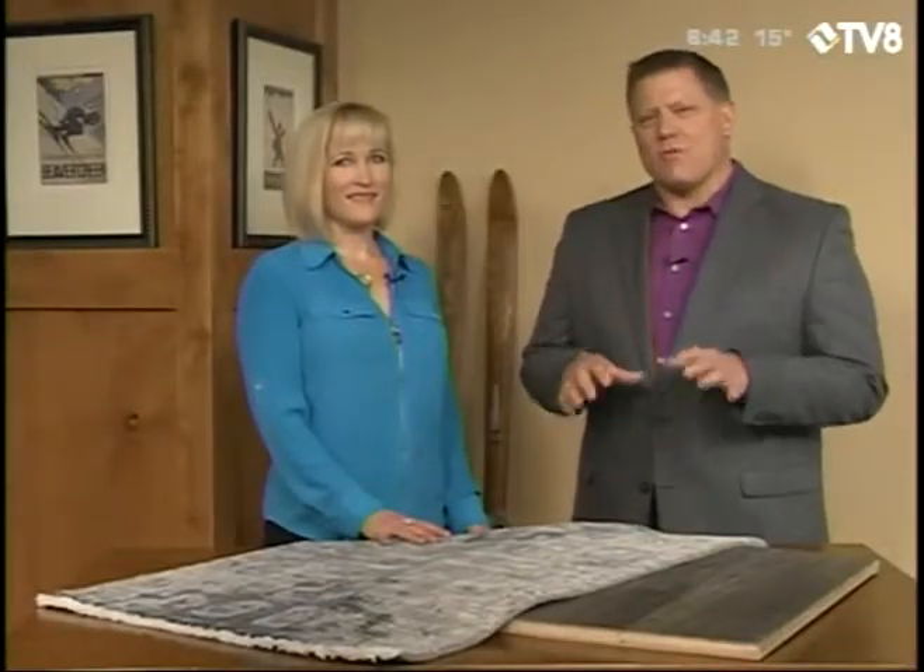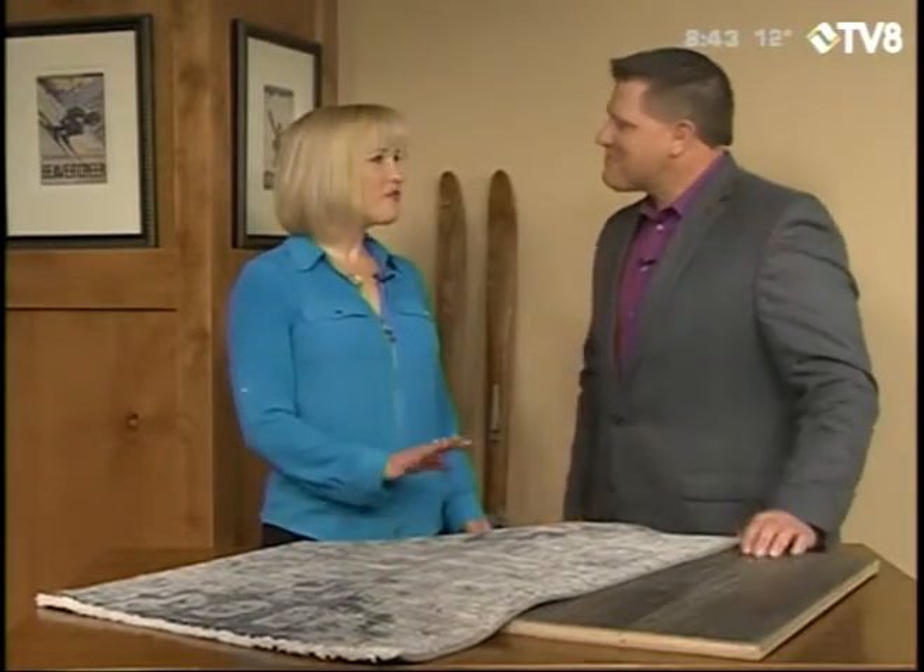Mandy Benedict here in the studio from Rugs Benedict. Spring clearance sale — let's stop right there. Spring clearance sale. Tell me about it. You bought too much, didn't you? I did. The markets were amazing. We have an incredible amount of new inventory and our warehouse and showroom are kind of busting at the seams.